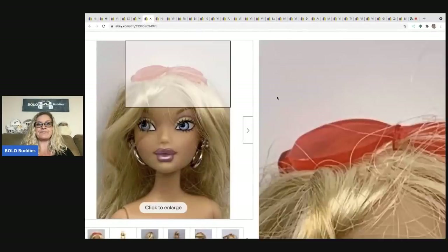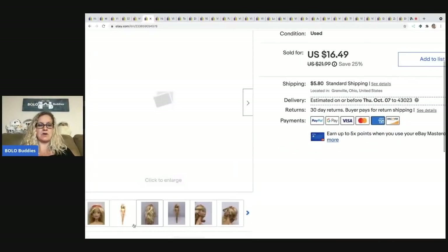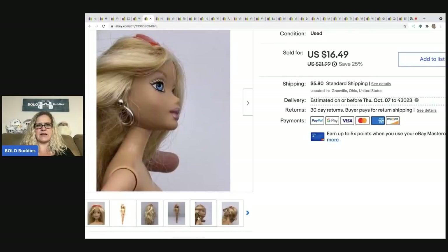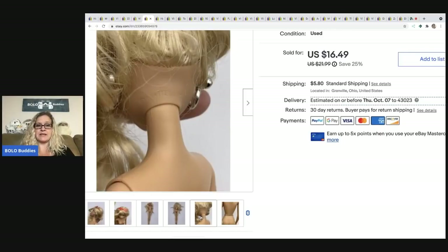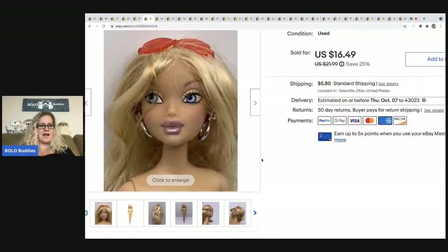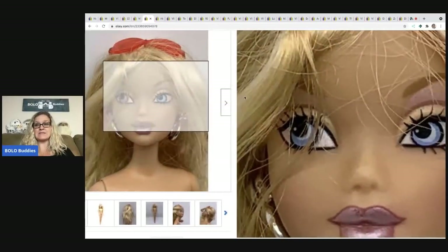This girl is a My Scene doll — still considered a Barbie. She didn't have any clothes, but she had her sunglasses, earrings, and belt. I took a best offer of $12.50 and the buyer paid shipping. Her makeup looks fantastic — I did a close-up of her face, partly because she didn't have clothes but also to show her makeup.